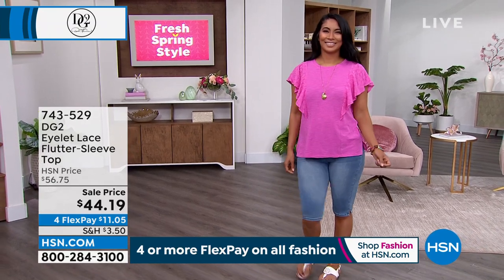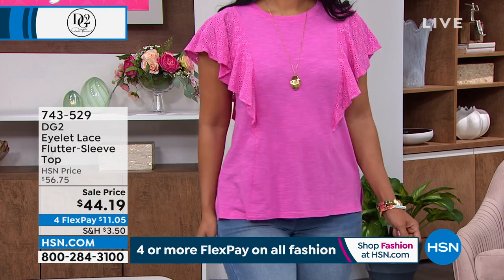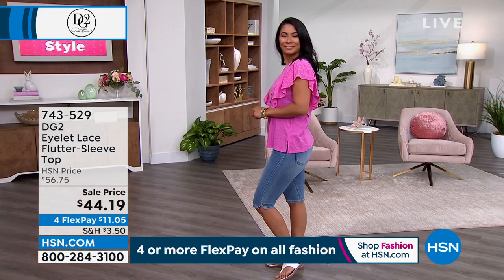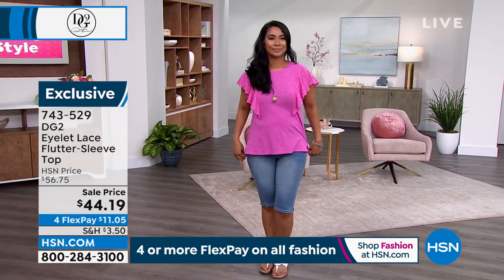We have the most darling, so feminine, gorgeous color choices for you. There's something about eyelet that to me is the ultimate in femininity, and that's exactly what we're bringing to you here. The little flutter sleeve is all eyelet. Valerie's showing it in raspberry. We also have it available in classic navy or sand.